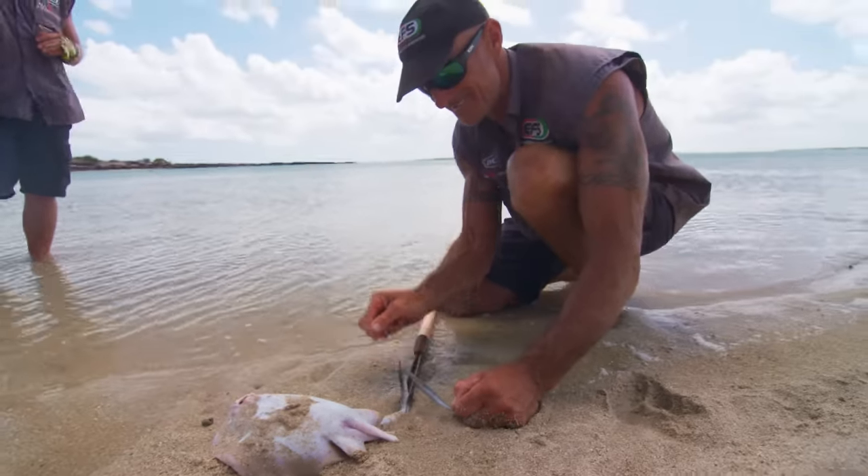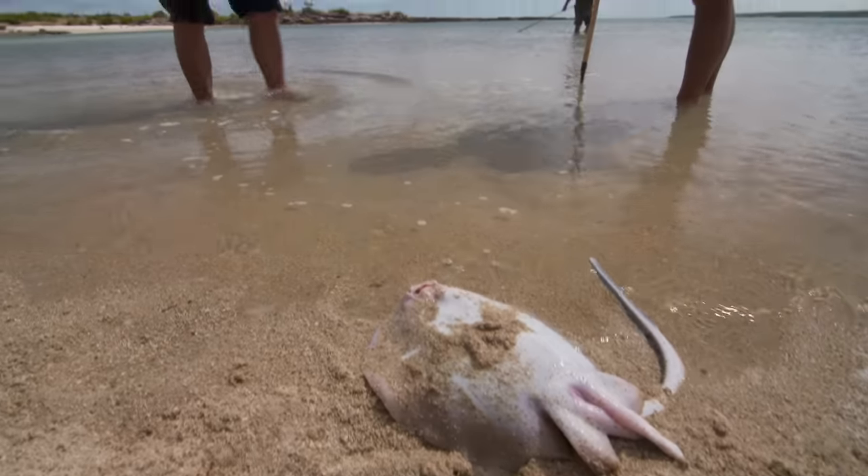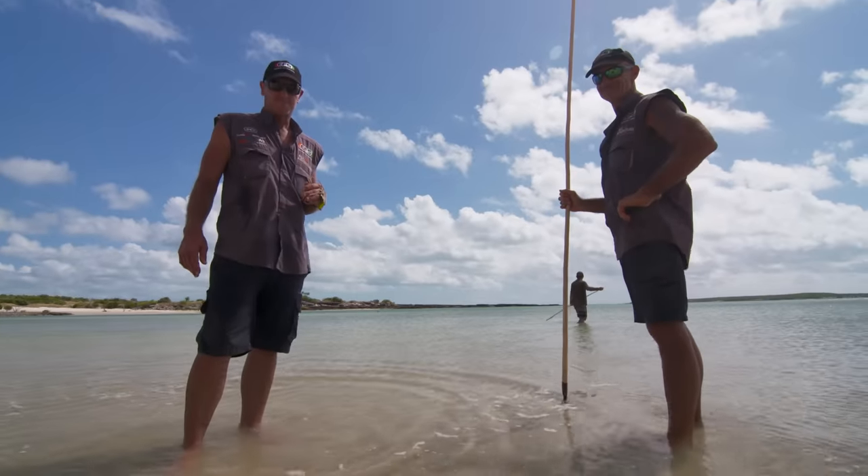I thought he was going to die. I thought he was going to finish up there because I was thinking he's been stung by this dangerous stingray that we don't even eat, we don't even touch. We just don't go near it, and he got hit by it.